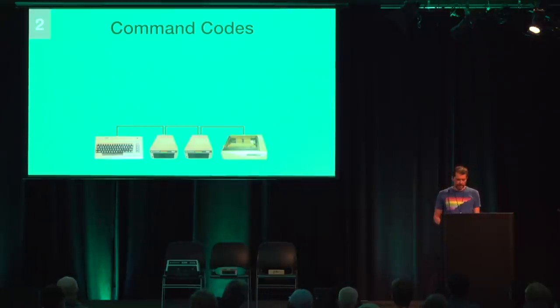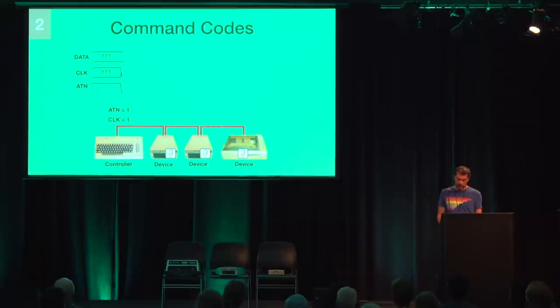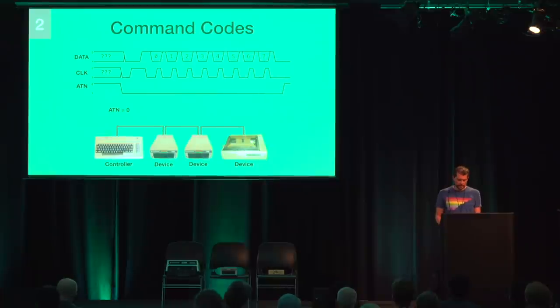There needs to be an allocation of who sends data at any given time. Just like with IEEE 488, there is a dedicated controller on the bus — the computer — and everything else is devices. The controller is the only one allowed to pull the ATN line, allowing it to transmit command codes received by all devices. During normal data transmission as well as when the bus is idle, ATN is zero. The controller can pull ATN at any time and also pulls clock at the same time. Within 1000 microseconds, all devices must pull the data line. Level three of the protocol stack — the talk-listen level — defines what these command codes mean.